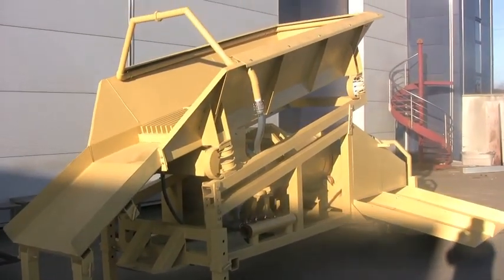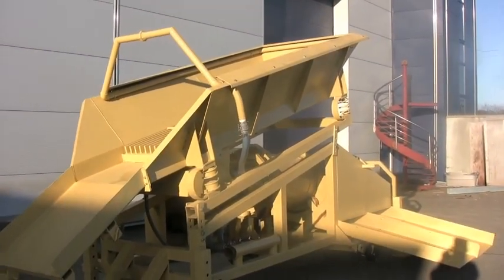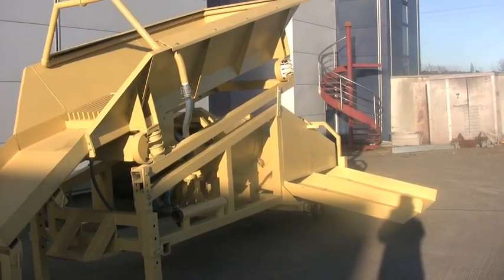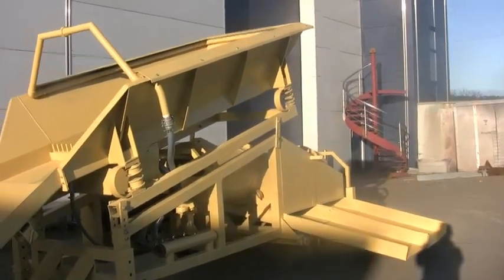This is the 35-ton Savannah dual-classifying trommel. We're getting ready to ship out. We're lucky to have a lovely sunny day today during this winter.